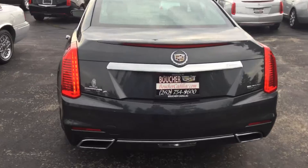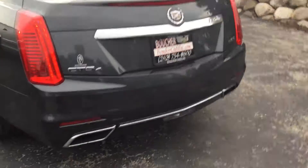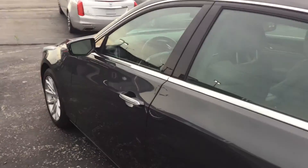This is the CTS 4, which stands for the all-wheel drive capability, with a two-liter turbo. Nice dual exhaust there in the back. Our vehicles have been inspected by our certified technicians — they go through a 172-point inspection to make sure the vehicle is fit and safe for you and your loved ones.